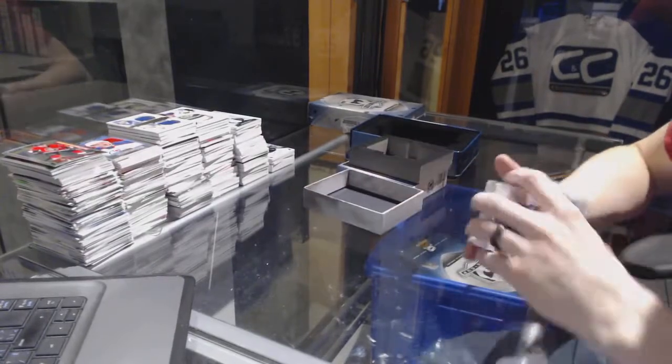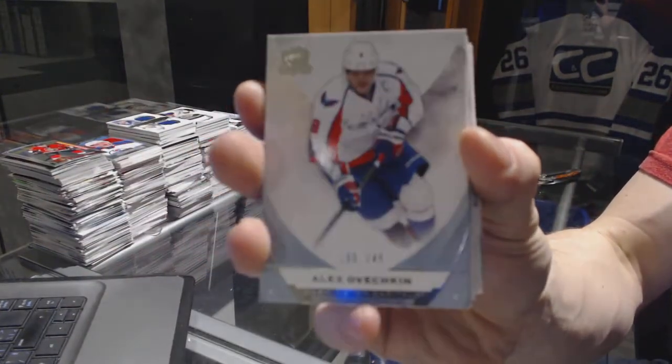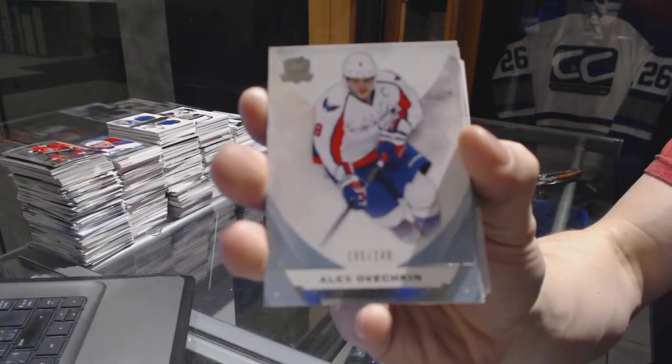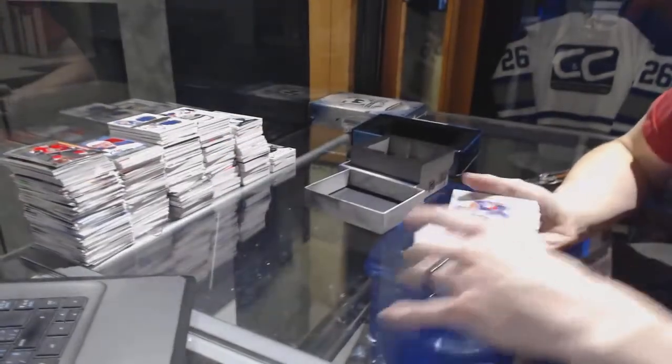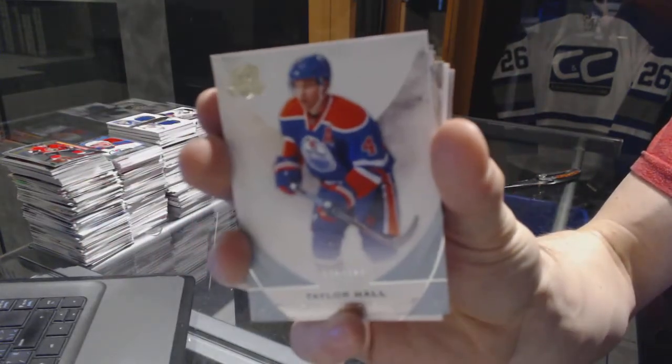All right, base card number 249 for the Washington Capitals, Alex Ovechkin. Base card number 249 for the Edmonton Oilers, Taylor Hall.